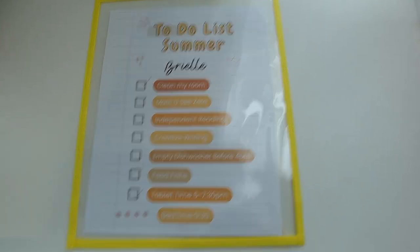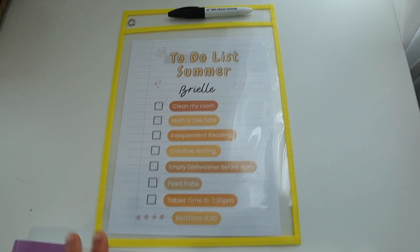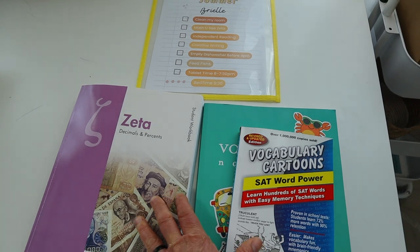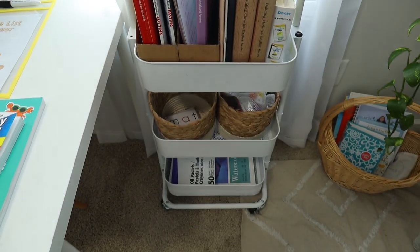Here is Brielle's little summer to-do checklist — these are all her independent tasks for summer. I put it on a checklist so she can check off everything she does that she doesn't need me for. These two things she does completely on her own.